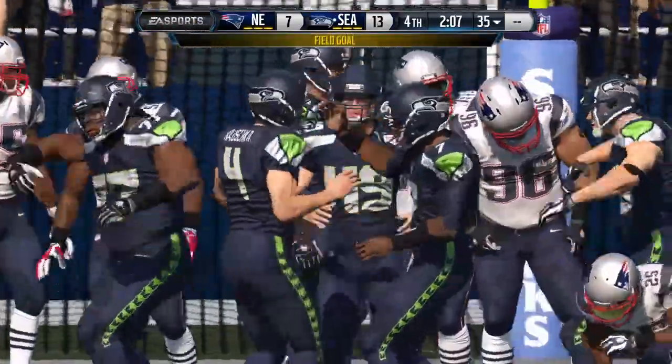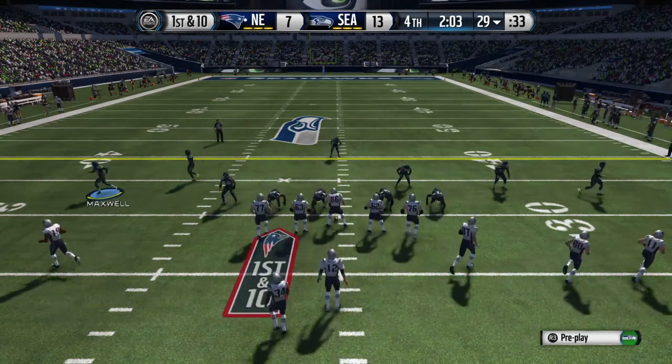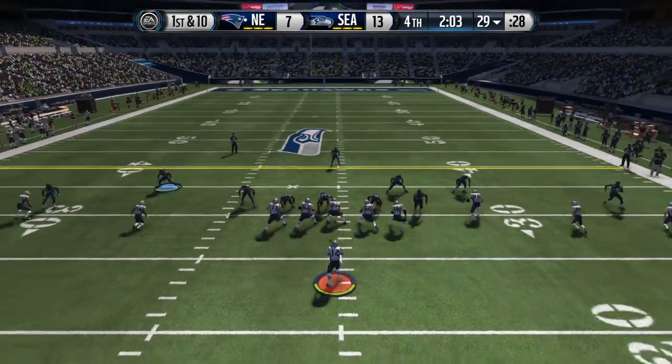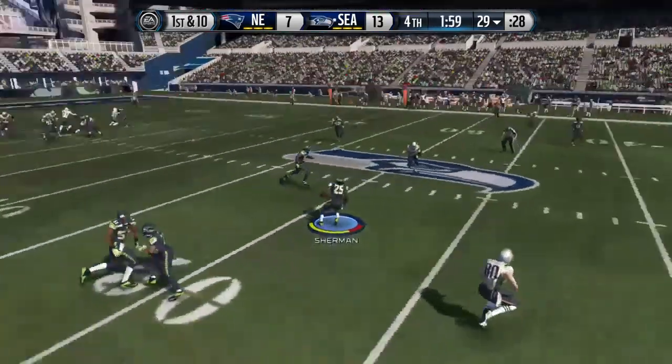The kick is good. Well, it was a beautiful drive down the field. First down. Time is running out, and the defense knows it needs another stop. Brady's got it in the gun — and intercepted!